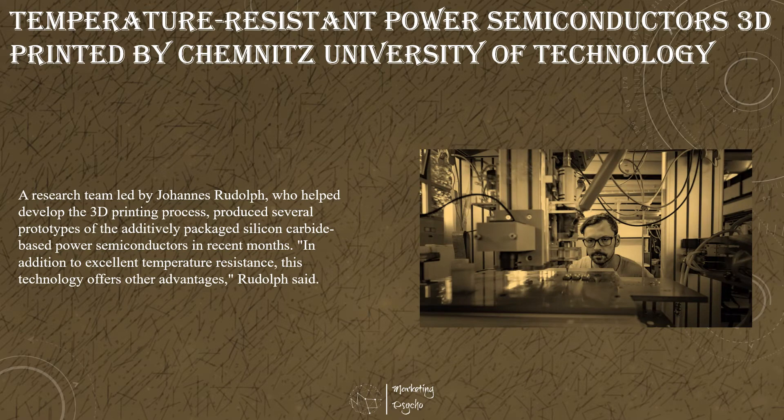A research team led by Johannes Rudolf, who helped develop the 3D printing process, produced several prototypes of the additively packaged silicon carbide-based power semiconductors in recent months. The scientists expect the two-sided, flat and solder-free contact of the chips to result in a longer service lifetime in terms of load cycles, as well as better cooling and thus improved usability of the chips.